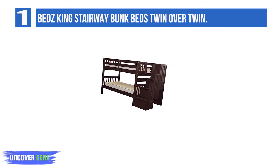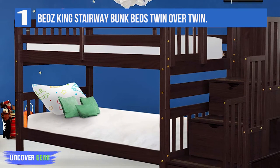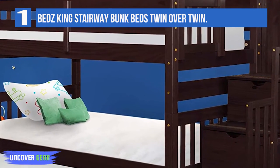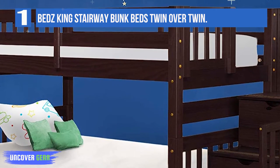High-quality construction with solid Brazilian pine wood and child-safe finish. A staircase complete with guardrails, rather than a ladder, allows for a safer climb to and from the top bunk. Three large drawers built into the staircase steps and a small cubby on the side of the stairs offer storage space. The staircase can be added on either end of the bed.